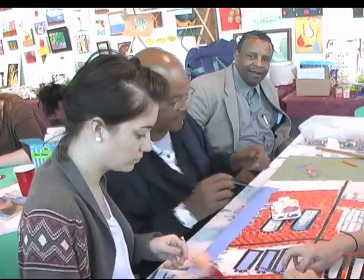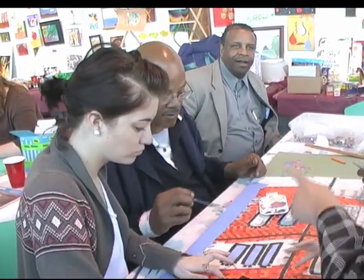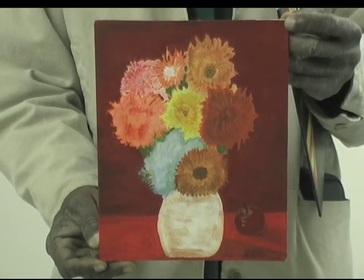We've got the Belmont students, people are engaged — it's happy, it's a space of happiness. The purpose of the art therapy classes is to give the men in the Odyssey program a way to express themselves in a healthy way.